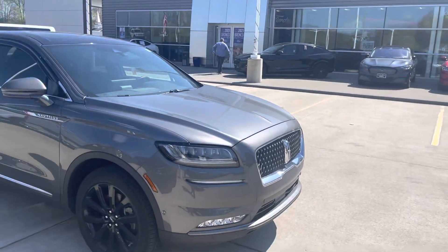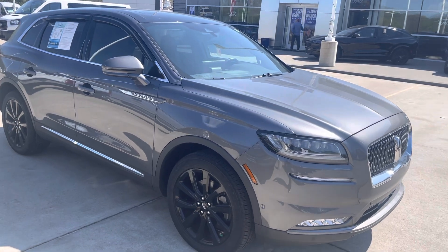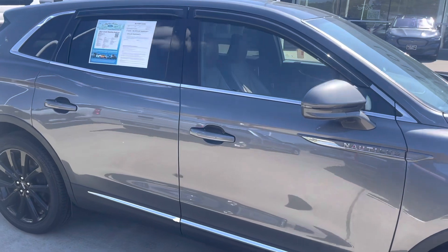Good morning, Mark. Tim Loud Motors Ford here with my 2022 Lincoln Nautilus Reserve I told you all about. Wanted to get a quick video of it for you.